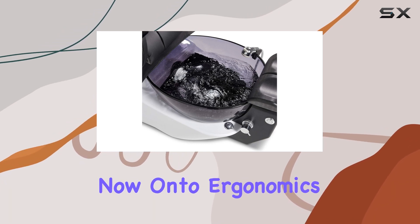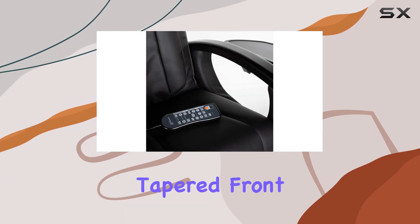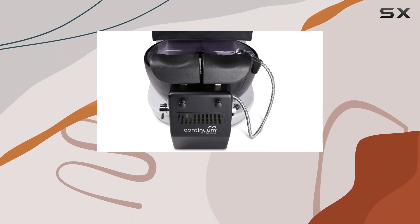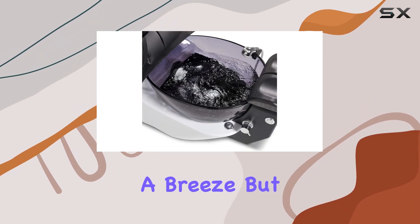Now, on to ergonomics. The sleek design of the LeRev isn't just for show. Independently adjustable footrests and a narrow, tapered front provide exceptional comfort for nail techs, while the chrome sprayer and removable access panels add to its convenience. Plus, the included drain pump kit makes maintenance a breeze.